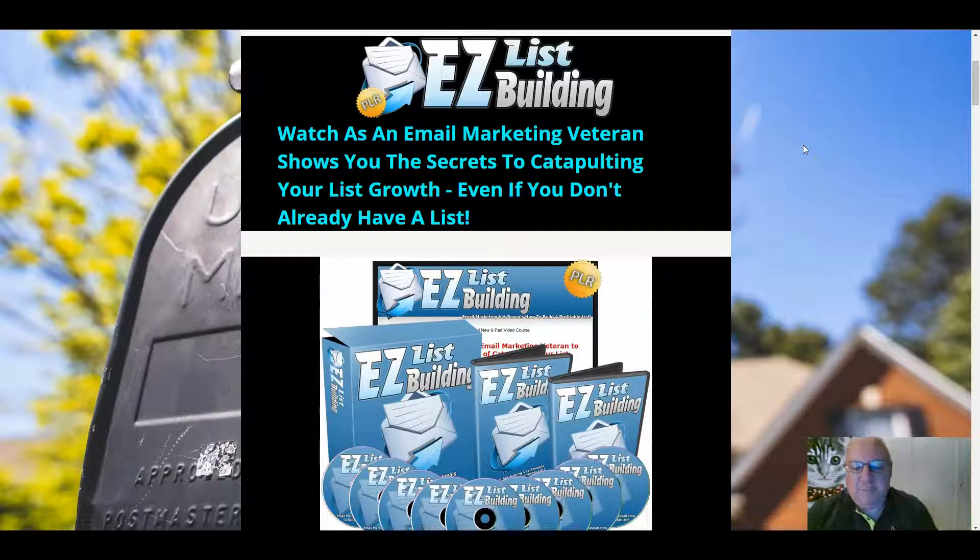Hi folks, it's Dawood Islam from the Elite Tigers Group here with my review of Easy List Building PLR, which launched on the 22nd of November at 10am Eastern Standard Time.